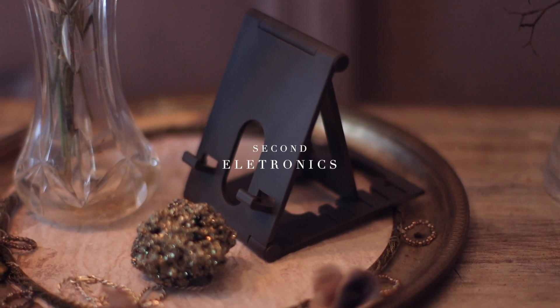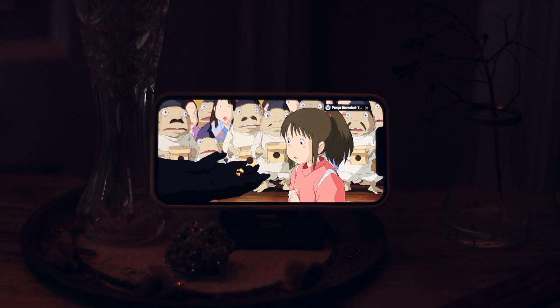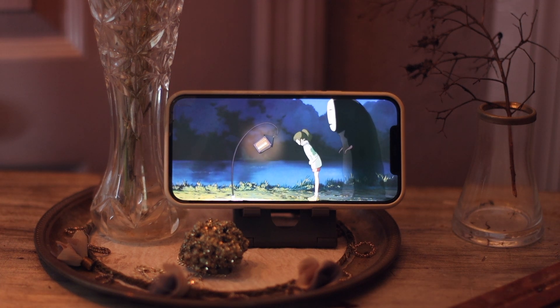Moving on to electronics, I found this phone stand that I've been using throughout the entire period since I bought it. I use it while editing, while taking my breakfast, and it's foldable as well, so that's a huge plus for me.